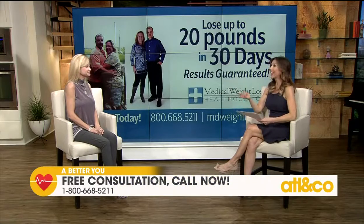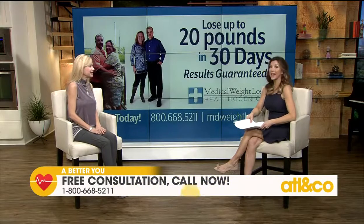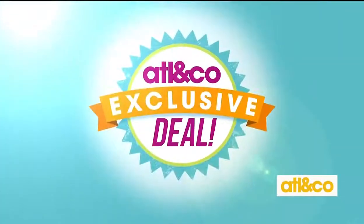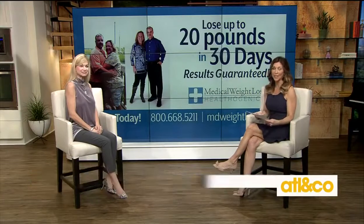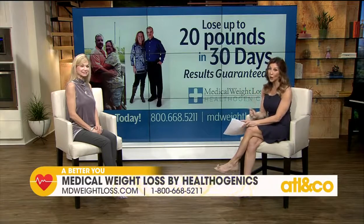You've been doing this for over 10 years, and there are thousands — tens of thousands — of people you've helped. Yes, over 42,000 people have lost weight successfully with our programs. We just received the Best of Atlanta Weight Loss Award. We're so excited to be honored in the community, and you can rest assured when you come in you're going to get the medical professional support you need and results — and best of all, we guarantee those results. The first 50 callers, pick up the phone now — you will love this amazing personalized weight loss report. Give us a call; we'd love to help you. Learn more by heading to mdweightloss.com or call 800-668-5211.